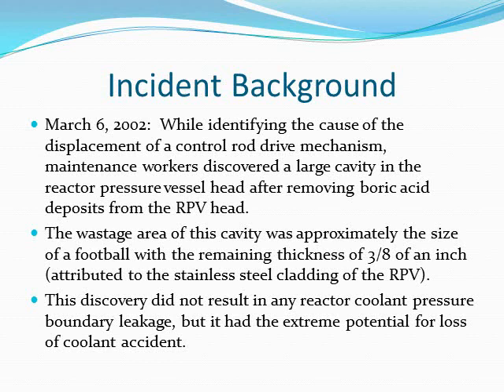The wastage area of this cavity was approximately the size of a football, with the remaining thickness of three-eighths of an inch, which was attributed to the stainless steel cladding of the reactor pressure vessel. This discovery did not result in reactor cooling pressure boundary leakage, but it had the extreme potential for a loss of cooling accident.